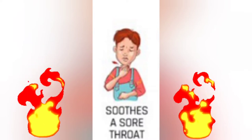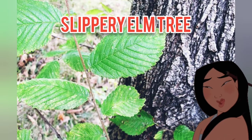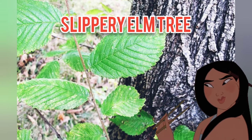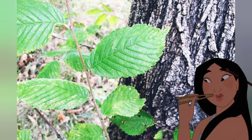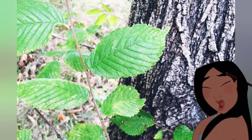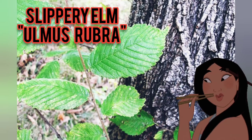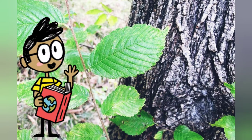So I decided to make another video about sore throat. At the moment my throat is sore as well. So let's proceed. In this picture you could see a leaf and the bark of a tree — this is called slippery elm.